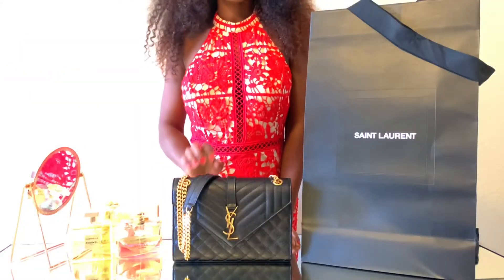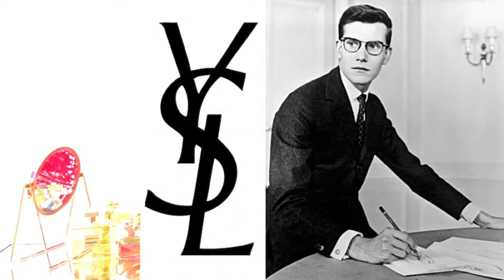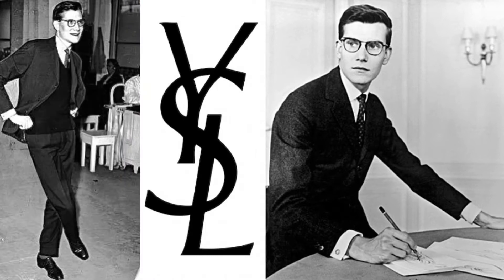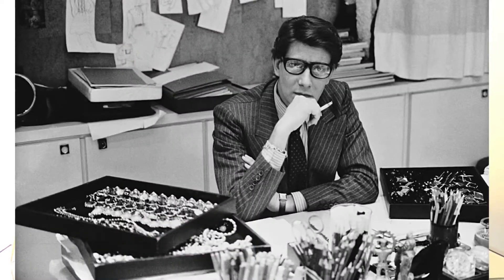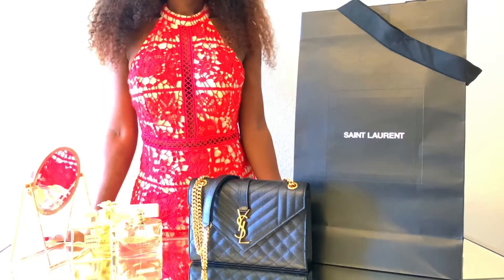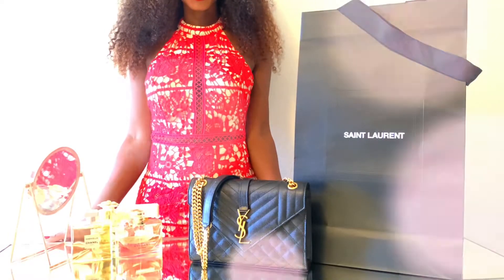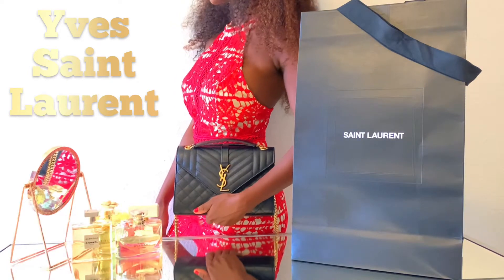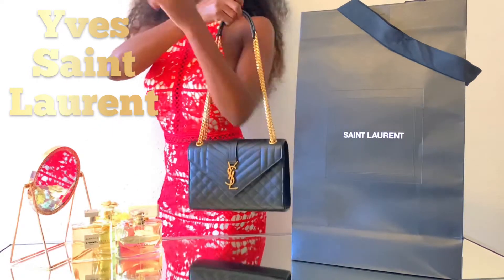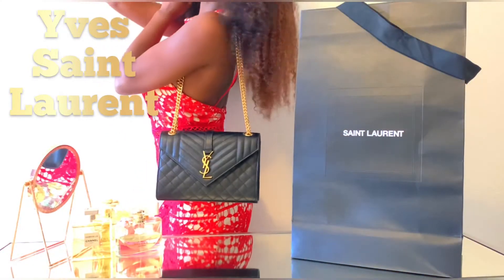A few fun facts about Yves Saint Laurent, the designer. He was best known as an influential European fashion designer who impacted fashion from the 1960s to the present day. In 1966, he launched his own fashion line, where his adaptation of tuxedos for women garnered him fame. He was the first living designer to receive a solo exhibition at New York's Metropolitan Museum of Art in 1983. He found solace in the world of fashion, and by his early teen years, he was designing dresses for his mother and sister.